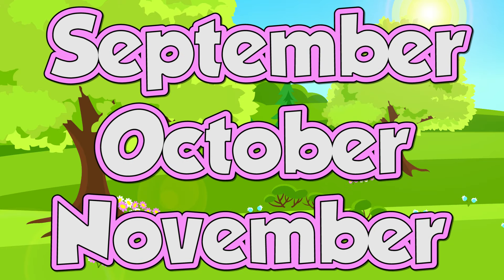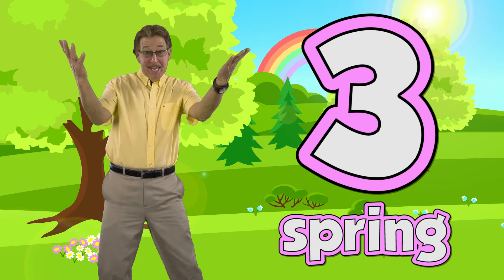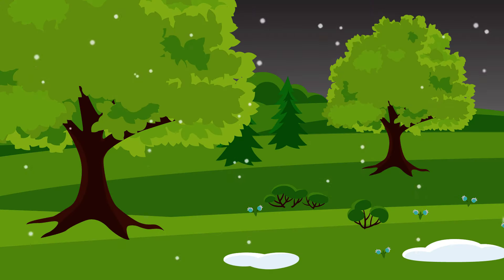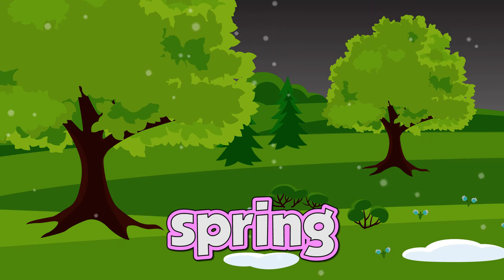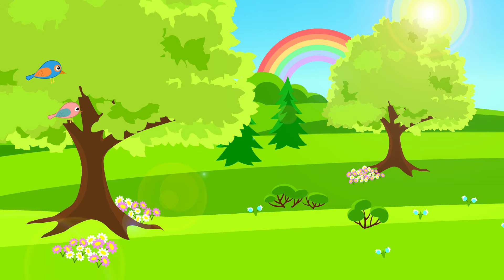Spring has three months: September, October, November. In spring it gets warmer. In spring the flowers bloom. In spring the grass gets greener. In spring you can hear the birds sing.